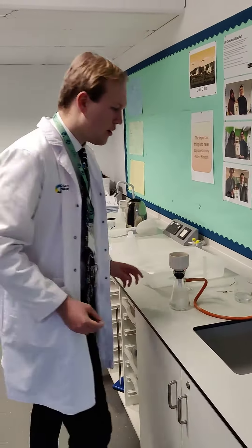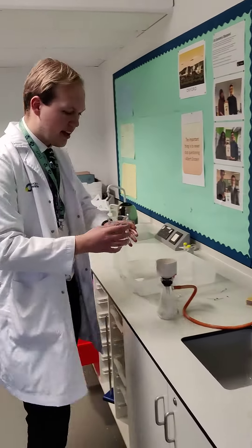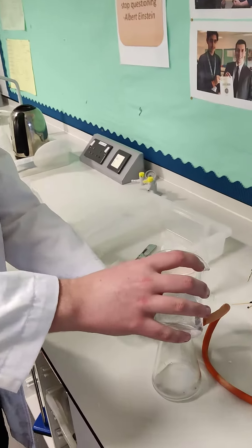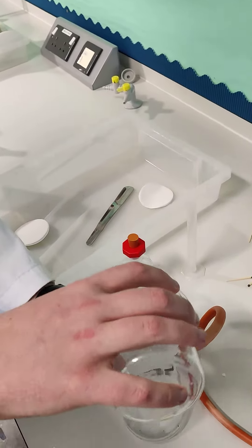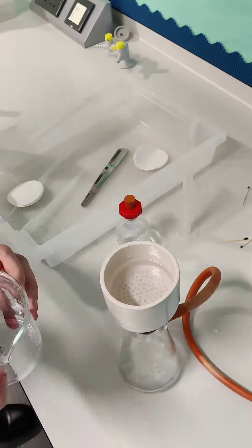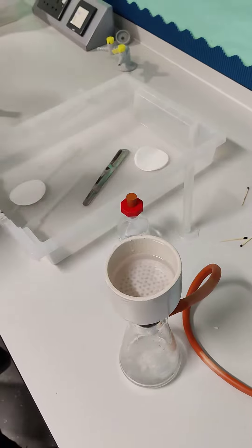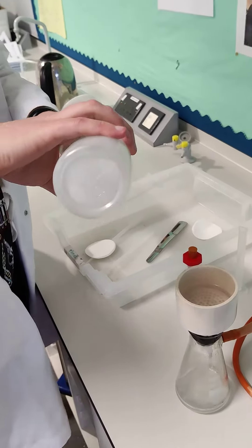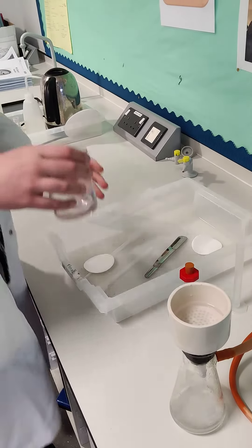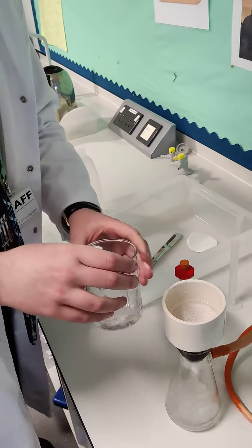So turning this on like before. We are getting our solution with our crystals in and we're pouring it over. Making sure it's really quick to make sure it's all gone through. A bit left here. So the next step we need to wash this with water, so I've put some water back in here. Make sure all the crystals have been popped through with the filter.